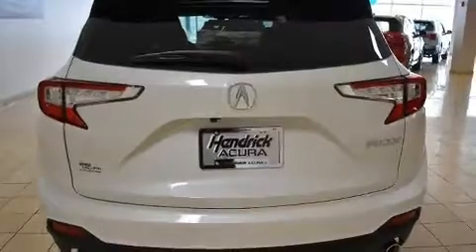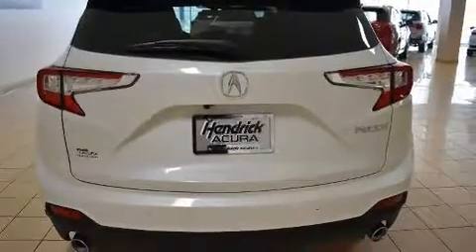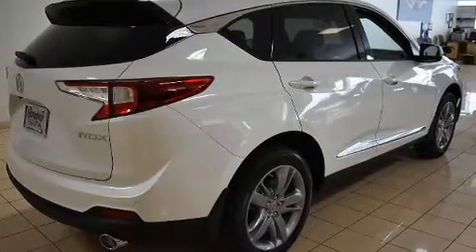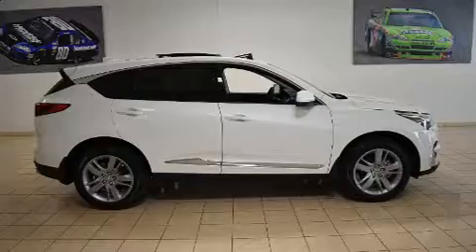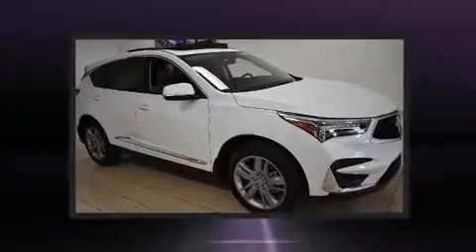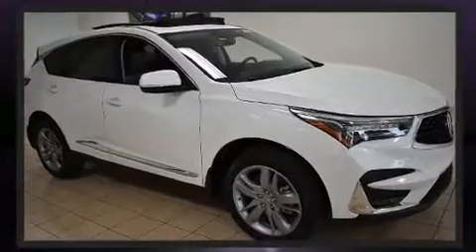It includes a built-in garage door transmitter, front fog lights, power moonroof, a power liftgate, lane departure warning, and leather upholstery. Rear passengers enjoy seat heating functionality, keeping them warm during the winter months.